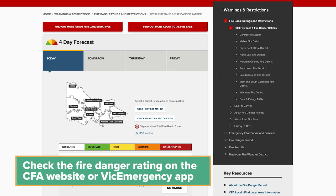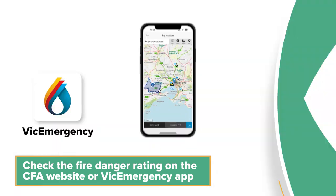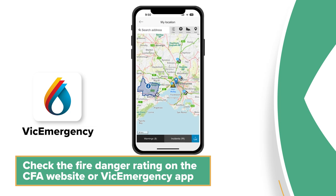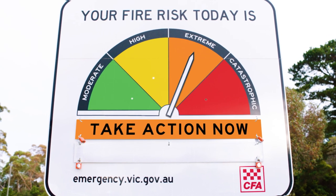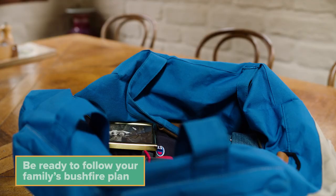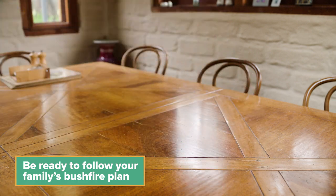Thirdly, your family should check the fire danger rating on the CFA website or the Vic Emergency app every day during the summer. Be prepared to leave your home for somewhere safe on days when the fire risk is extreme or catastrophic. And finally, be ready to follow your family's bushfire plan. This plan helps your family prepare for and know when to leave before the bushfire is nearby.